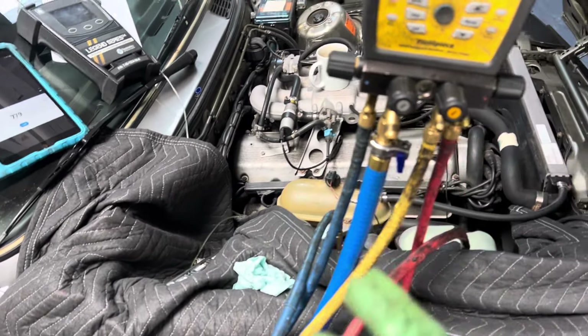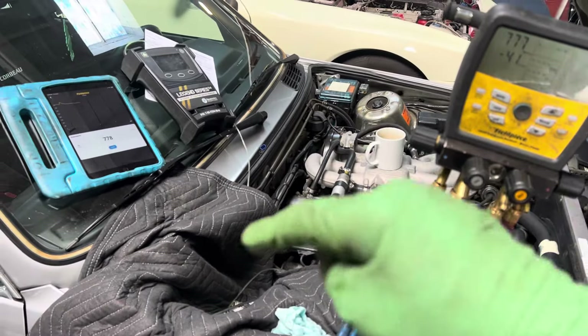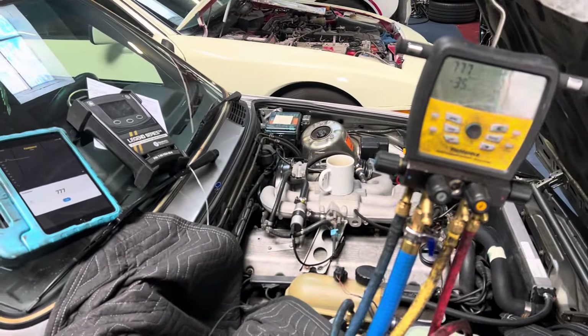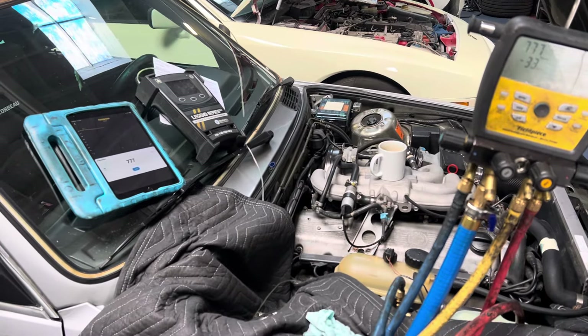It was R134 while it was contaminated — a 134 retrofit — and I'm putting it back to R12 if it passes all my leak tests, because the owner wants it that way. I'm also trying to get rid of all my R12 by the end of next year.